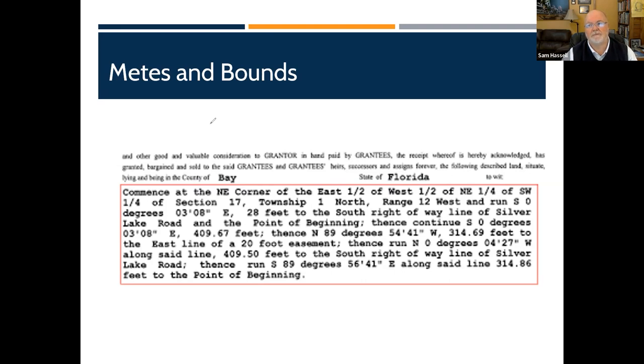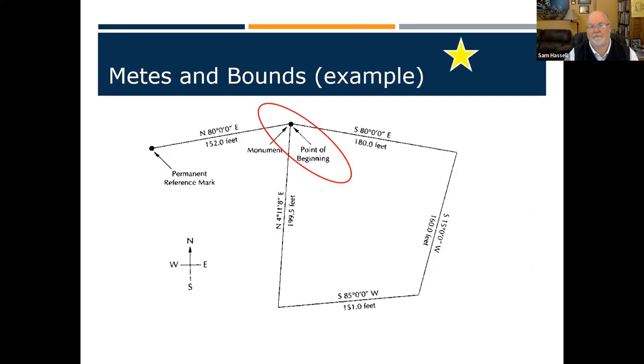Don't freak out about the numbers. Compass points and feet — you need to know that. Original 13 colonies — you need to know that. We start at the point of beginning, make sure we enclose it, and use compass points and feet.